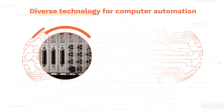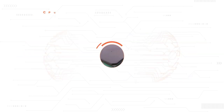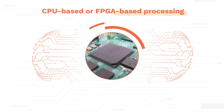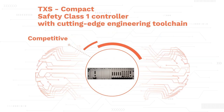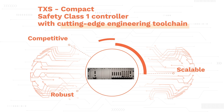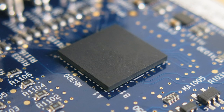Finally, the third generation of TXS provides diverse technology for computer automation. Applications can be realized by CPU-based or FPGA-based processing. The new FPGA-based TXS Compact is a competitive, robust, and scalable Safety Class 1 controller with a cutting-edge engineering toolchain. The simplicity of its design makes licensing easier.